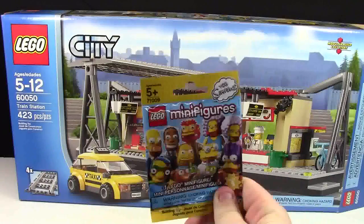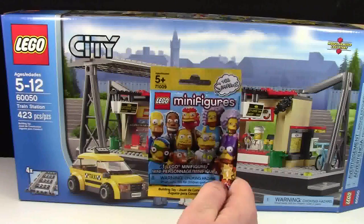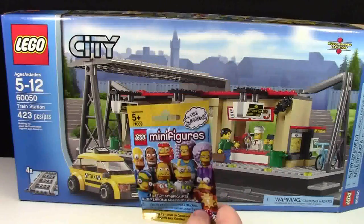I also picked up a Series 2 Lego Simpsons minifigure, and I did film an unboxing on this, but it was basically just a rant on how much I hate them, so I'm not going to upload it.